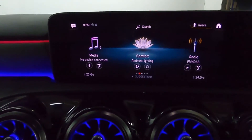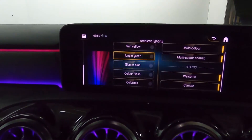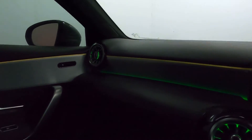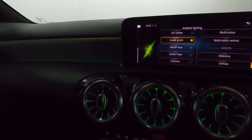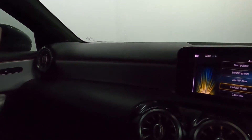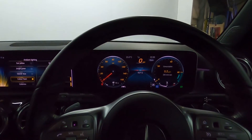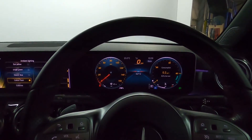If we go into comfort settings, you can see the colours change just like that — very easily. If you'd like any more information, please visit our website. Thank you very much for watching.